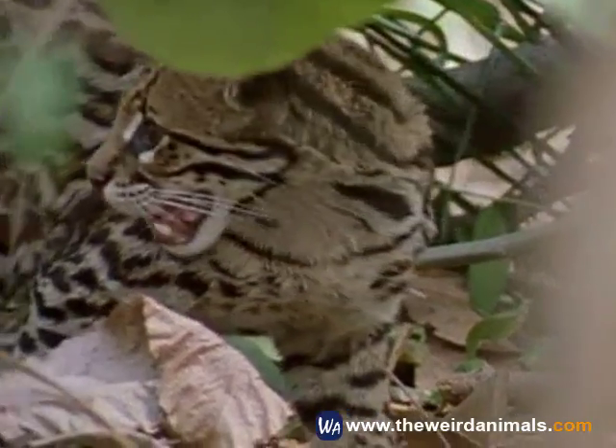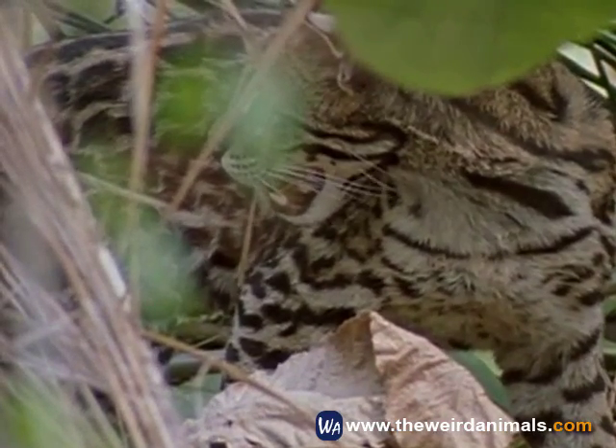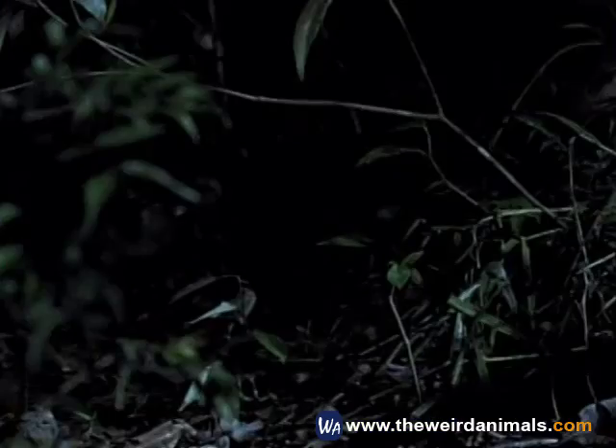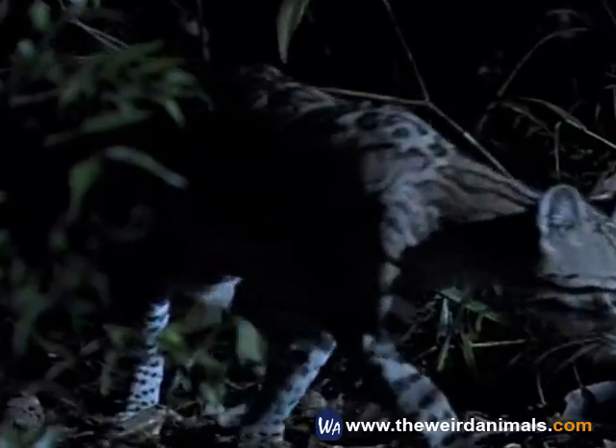At about three times the size of an average house cat, it occupies an ecological niche as a mid-level predator, occasionally hunting during the day, but mainly under the cover of darkness. It hunts for small rodents and reptiles, usually in the dense underbrush.